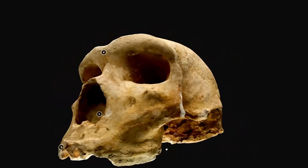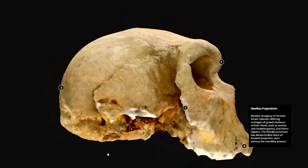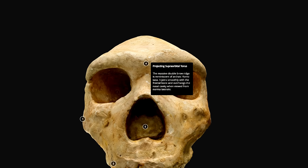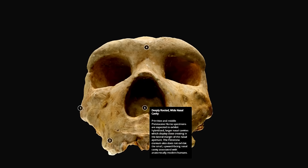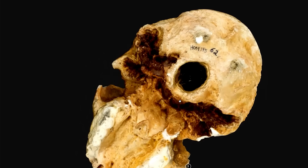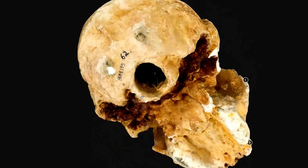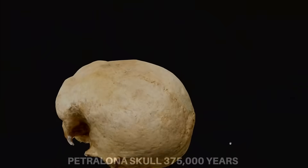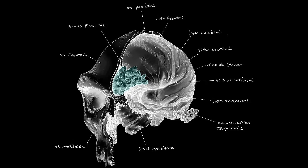Combined with this recessing is the extraordinary size of the orbits. Both Petrolona and Kabwe show large, broad orbital openings 20% larger than those of modern humans. Larger openings mean larger eyes, and larger eyes can gather more available light. In twilight or under dense canopy, the ability to see movement, subtle shifts in shadow, or the flick of a tail is everything. Big eyes do not only help in darkness — they sharpen contrast and enhance depth perception in complex environments. Many of the world's most efficient predators, especially those that hunt at dawn or dusk, have enlarged eyes to maximise crepuscular vision. The hominins represented by Petrolona and Kabwe likely shared that predatory advantage.